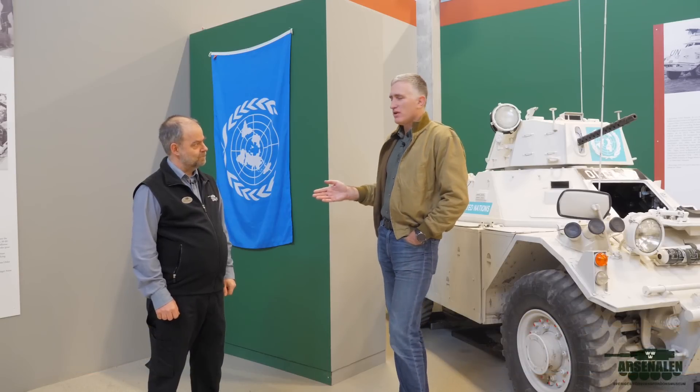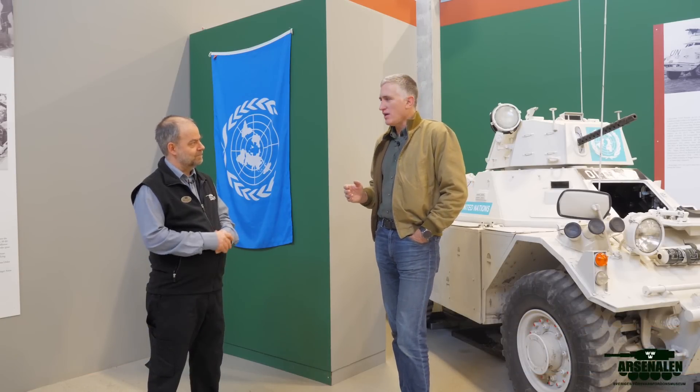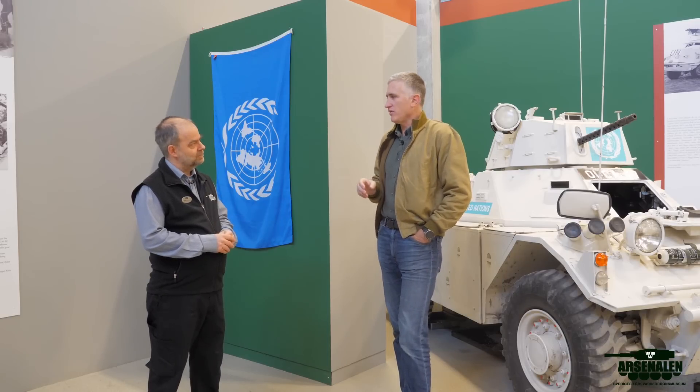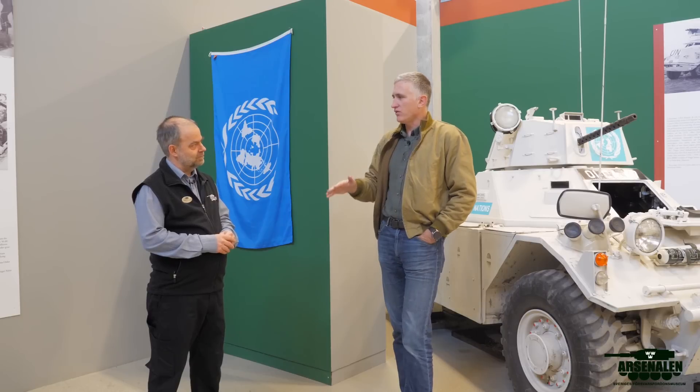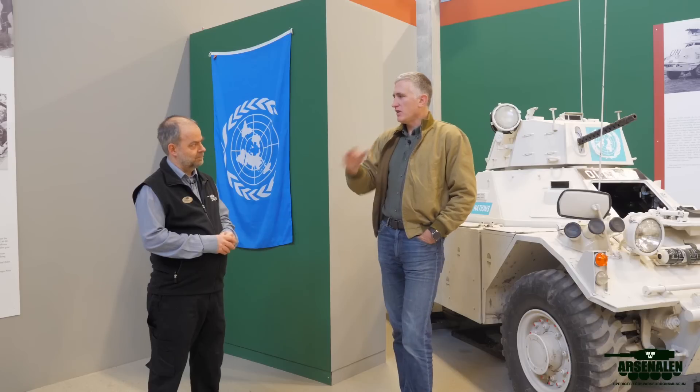Greetings, I'm Nicholas Moran, I go by the Chieftain, and I've come to Arsenal to do some filming. Stefan has invited me to show up on your channel, and we decided we're going to talk a little bit about UN vehicles — specifically a series of videos on vehicles that the Swedes used in UN operations. This subject doesn't get a lot of attention, certainly not in America.